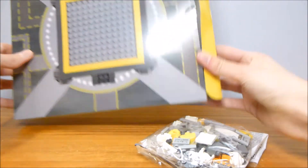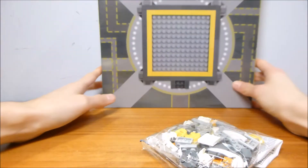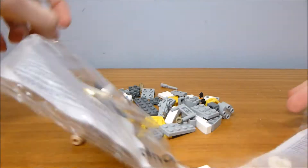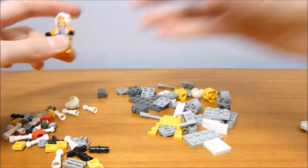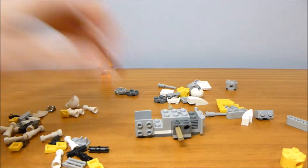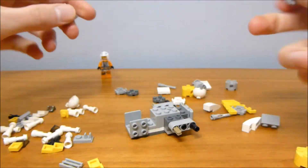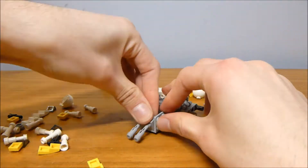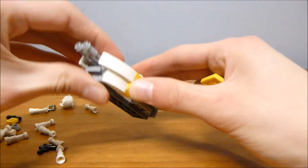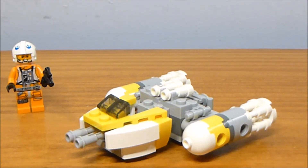That is a small bag of parts. I guess you shouldn't expect too much for only 73 of them. There goes the box. So there we go — that is the full build of the Micro Fighter Y-Wing that is included with the set.